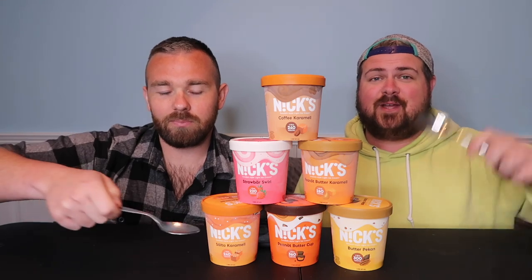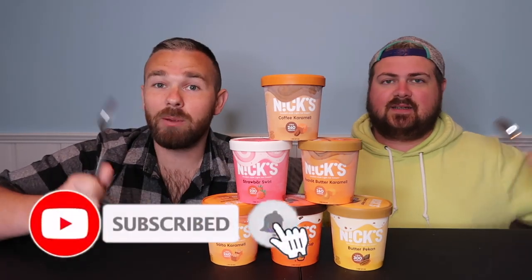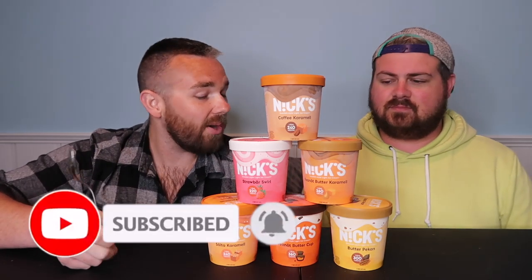We're gonna be eating a lot of ice cream. It's called Nyx ice cream — they actually reached out to us through email and asked if we'd like to try them. They are just now hitting stores in the US; around here they're in Harris Teeter. They were so nice to send us six flavors. We were sent these for free but as y'all know we're still gonna give our honest opinion.